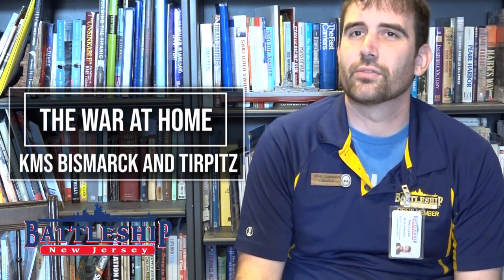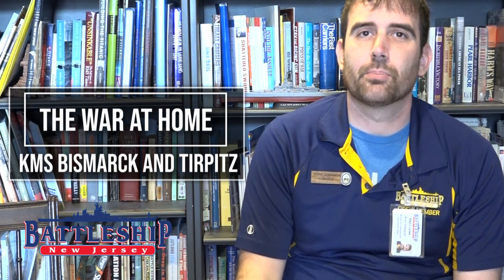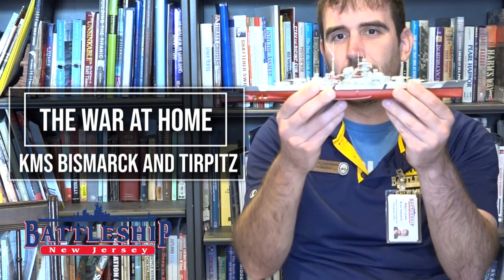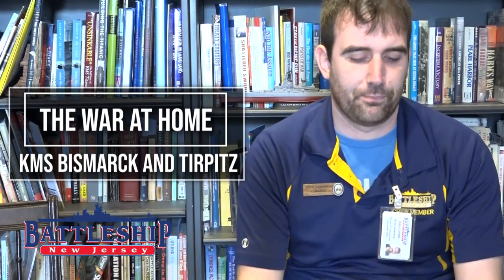Hi, I'm Ryan Szymanski, Curator for Battleship New Jersey Museum and Memorial. In a previous video, we compared the Japanese Battleship Yamato to Battleship New Jersey. One of the comments on that video requested that we do a similar comparison of Battleship Bismarck to an Iowa-class battleship. So you're getting that today.